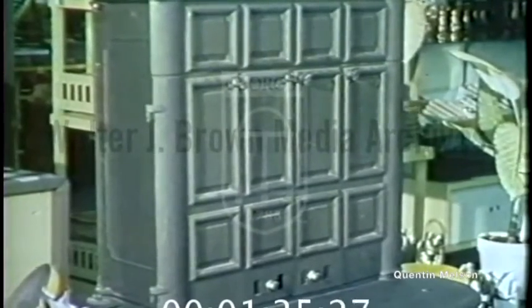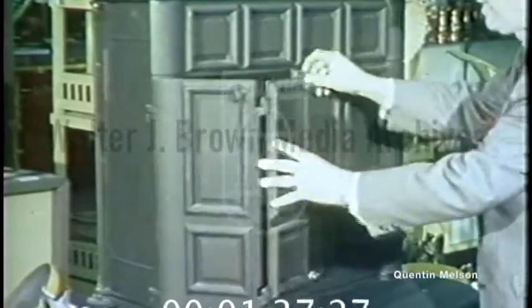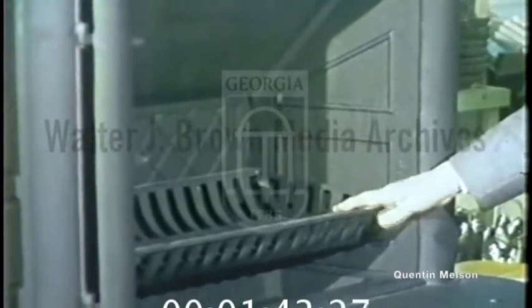Mr. Frizzell, what's it like inside? It has a — just like a fireplace. You see, you have your grate; here's where you build your fire. When you open the doors, you have the effect of an open fireplace, except you're getting much more heat out into the room.